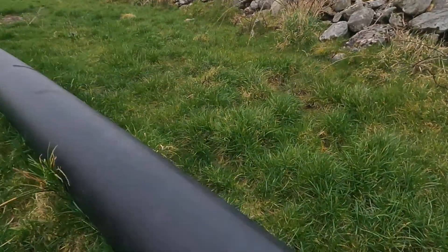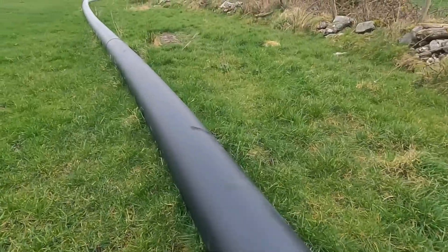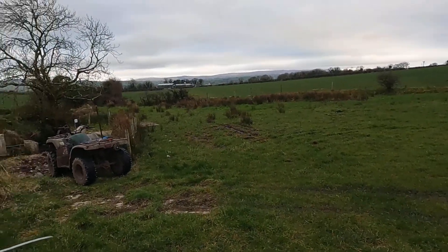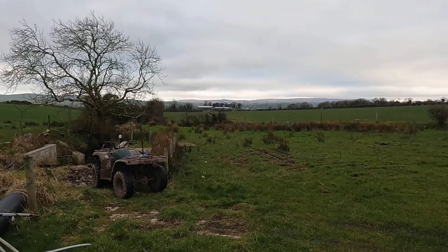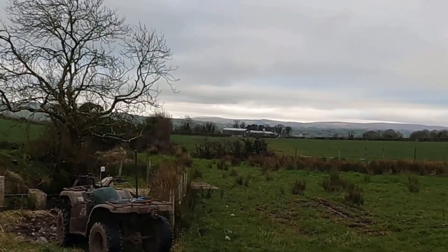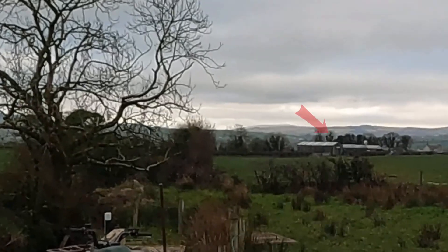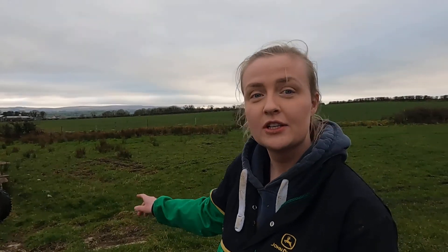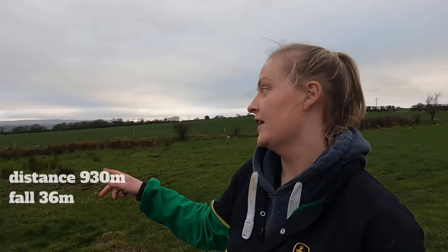We have this pipe and it goes down through the whole yard, straight through there. And the first shed that you can see — if I just zoom in there — it goes to the left hand side of that. And it actually crosses the road and then goes down to the turbine. There's about 930 meters distance between here and there.